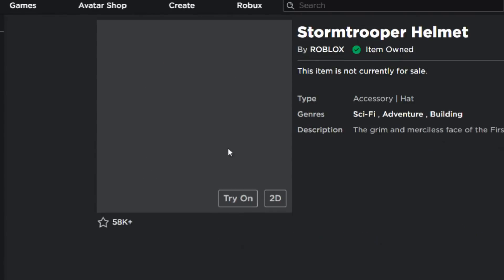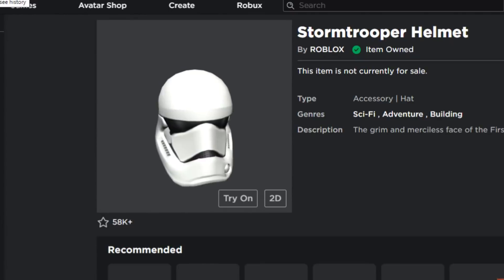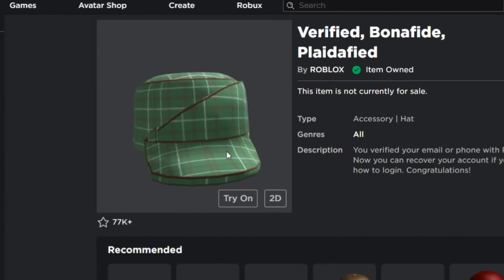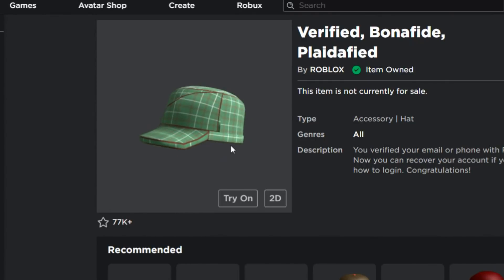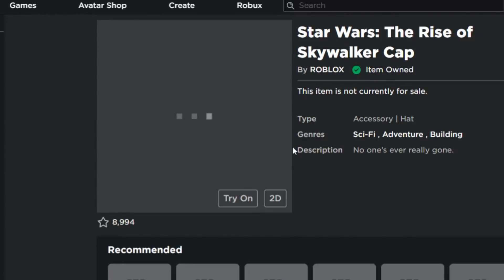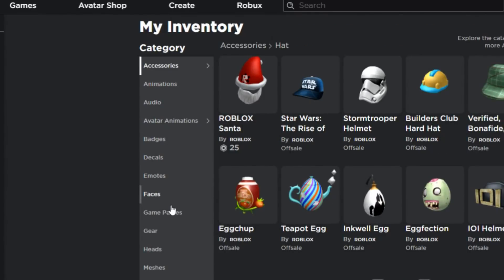The free stuff you get from the Creator Challenge is really nice and it's going to be some rare stuff. You get a Stormtrooper helmet — make sure you go ahead and get this because in the future this is going to be really rare. Also, if you verify your email or phone number with Roblox you receive a special hat. You can also get the Star Wars cap from the Creator Challenge.